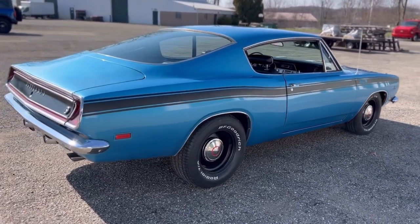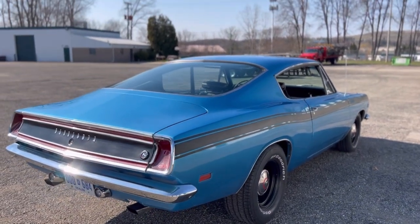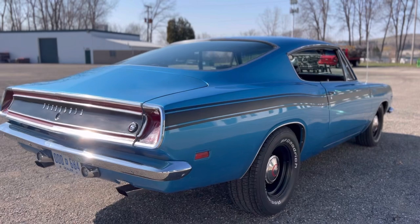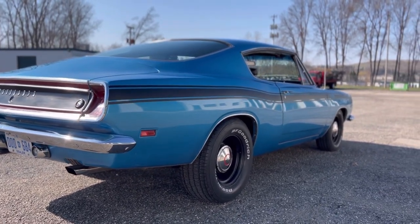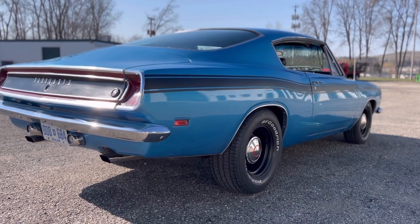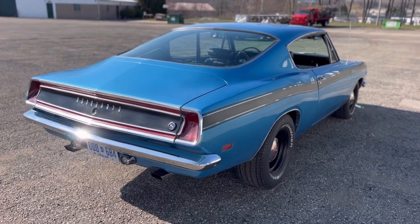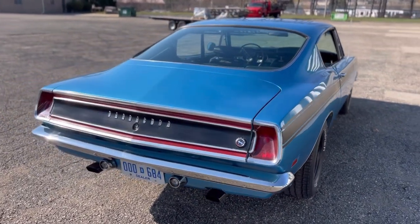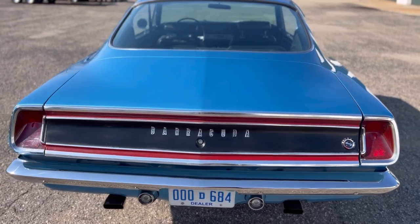You can see the panels fit super nice. Now this car was painted over 20 years ago, and the fact that the paint still looks this good says a lot about the quality of work that was done to it. It is a very solid car. There's no rust on it. I have had it on the hoist — it's super solid underneath. Anything that was bad was cut out and replaced.